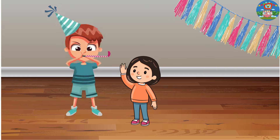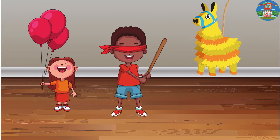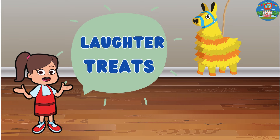Lily met other friends at the party and they played games, ate sweets and treats, and laughed together. Let's learn some new words: laughter and treats.